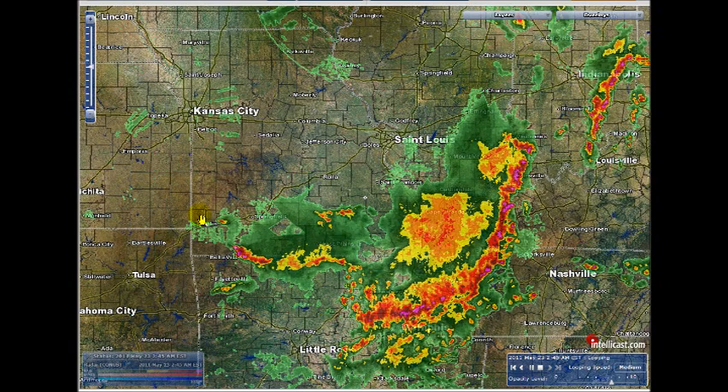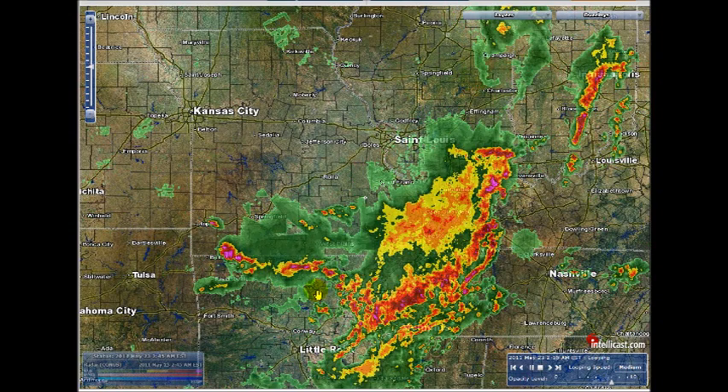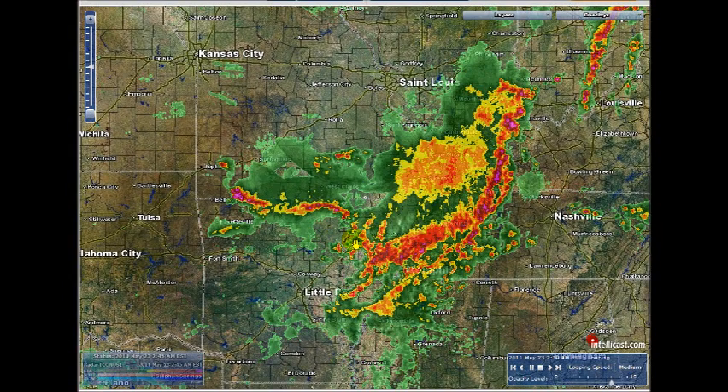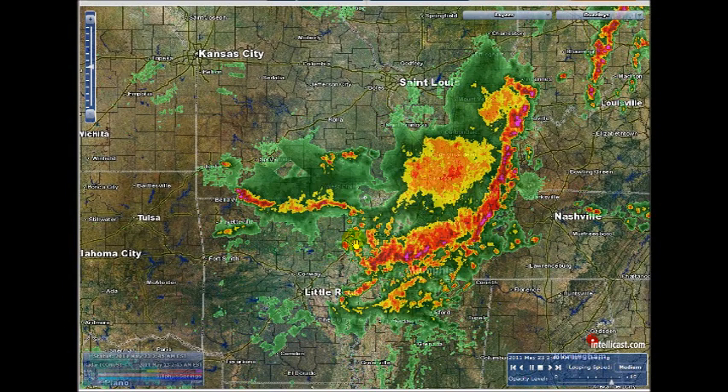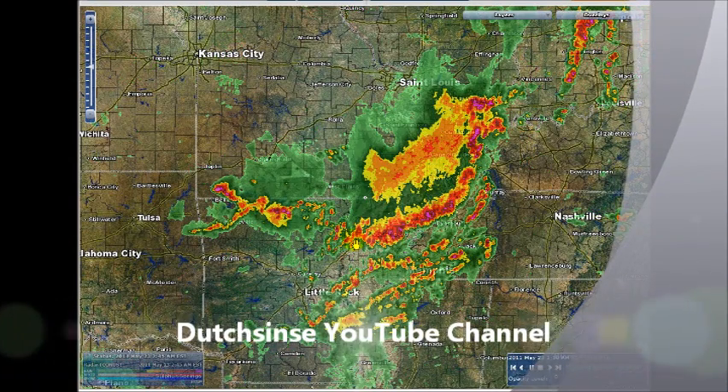This big storm just went through here and pounded Joplin. But what I want to show you are a few things that I'm seeing on this radar that a lot of you may not see when you're looking at stuff. I want to help record some of this. And if you want to really see an expert on this, take a look at Dutch Sinse's YouTube account. He's been doing a lot of research on this as well.